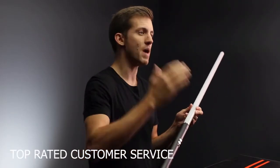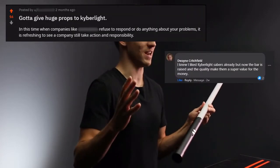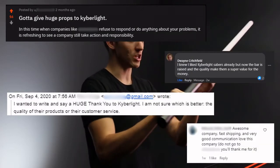Finally, we have the best customer service in the industry. Ask anyone — we're supporting you in your journey with your Kyberlite.